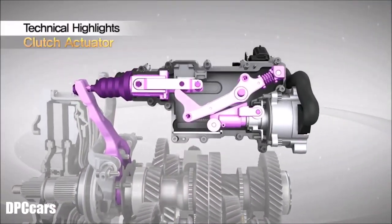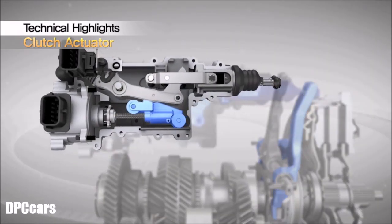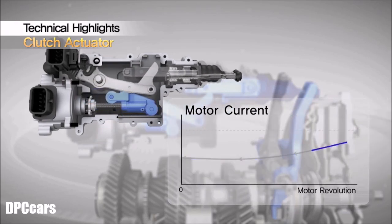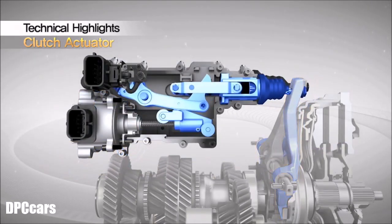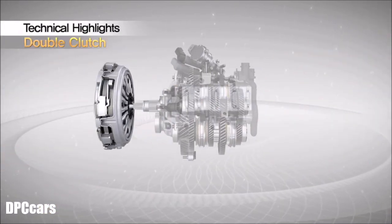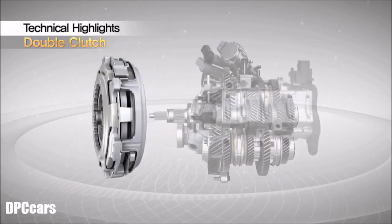Two independent clutch actuators ensure reliable operation of the two clutches by means of quick and precise control. For optimized responsiveness, the 7-speed dual-clutch transmission uses low motor holding current actuators to ensure better performance and fuel economy. Independent, precise control of each clutch actuator improves fuel economy during driving and gives smooth gear shift quality.